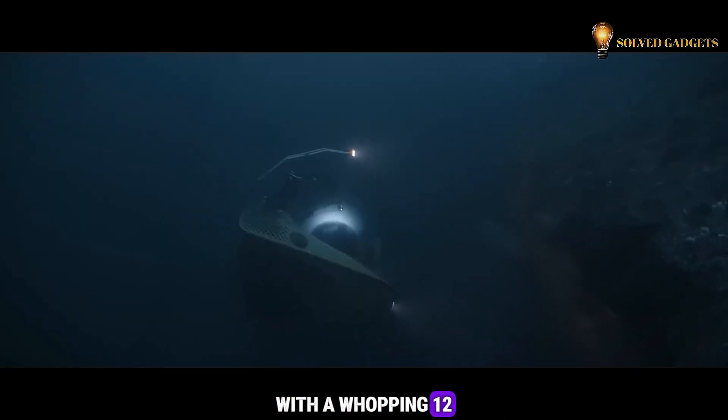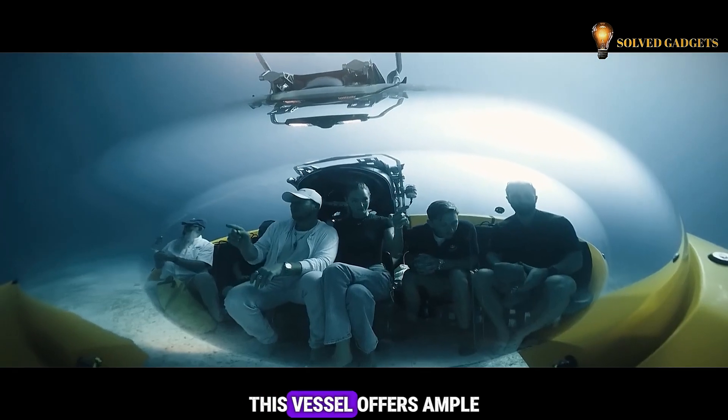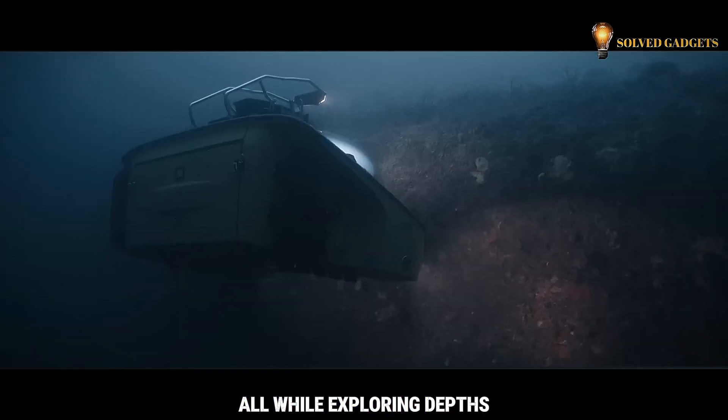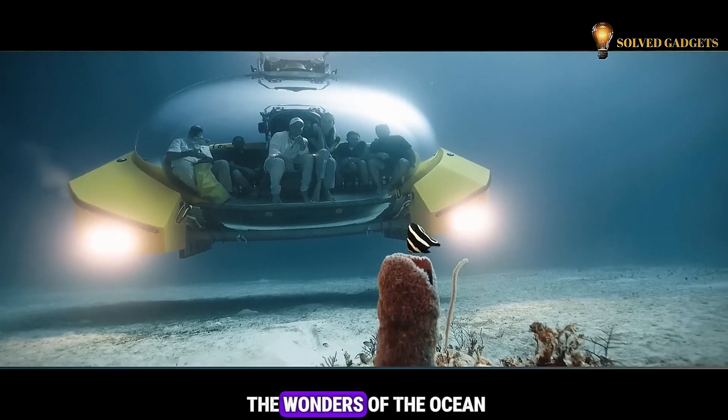With a whopping 12 hours of autonomous sailing time at speeds up to three knots, this vessel offers ample time for fun — planned cocktail parties, poker games, or even weddings on board — all while exploring depths of up to 200 meters. It's a truly unique way to experience the wonders of the ocean.